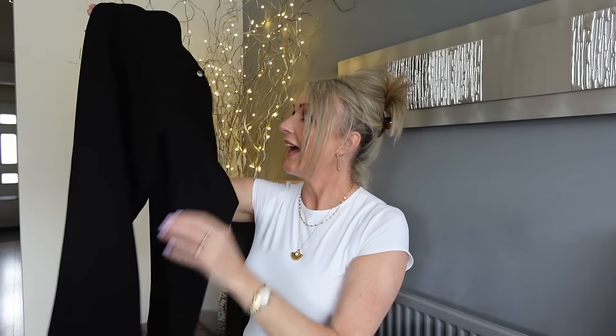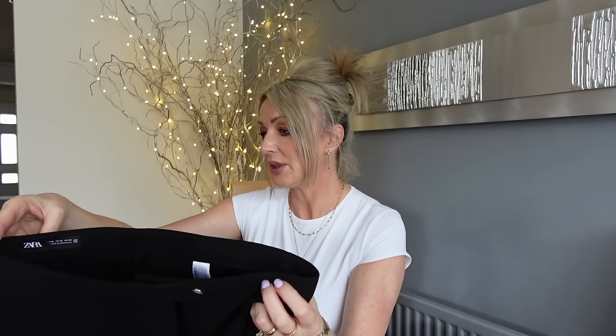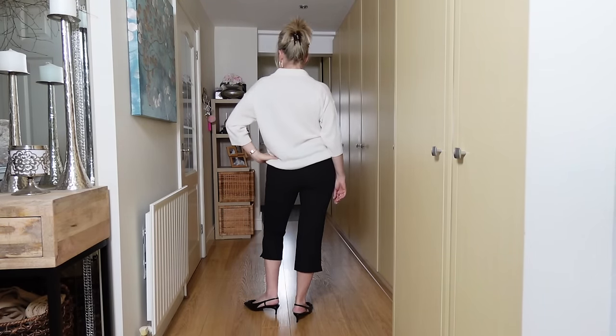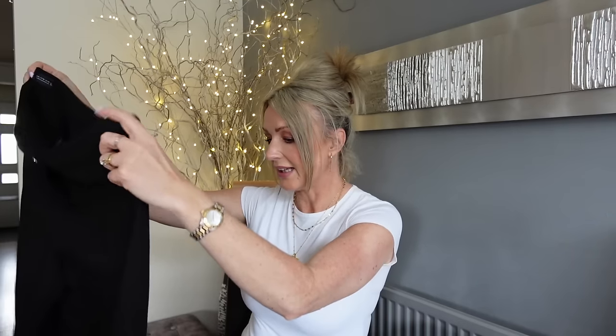Then I got this pair of capri trousers - pedal pushers. They are going to be huge this summer! They're really nice, stretchy, and very comfortable. They're not very high-waisted; I would say they sit on my belly button, so take that into consideration. Again, this is size medium. I think these are quite versatile - you could wear them with heels and a nice top, or with a t-shirt and flip-flops. But I'm not sure how I feel about them, so that's all I've bought.